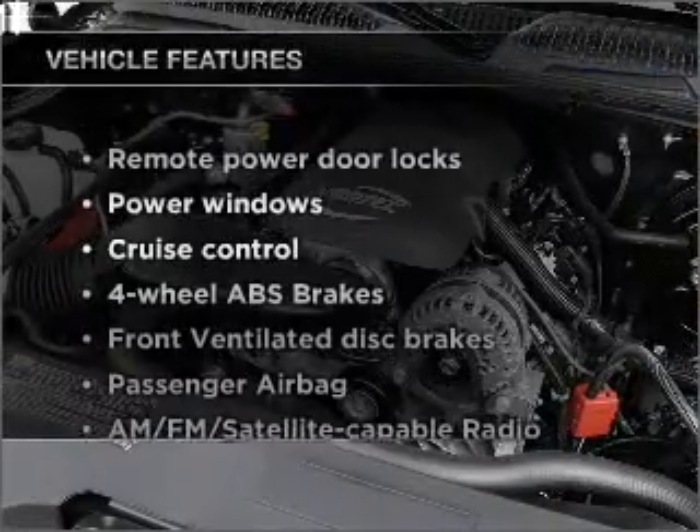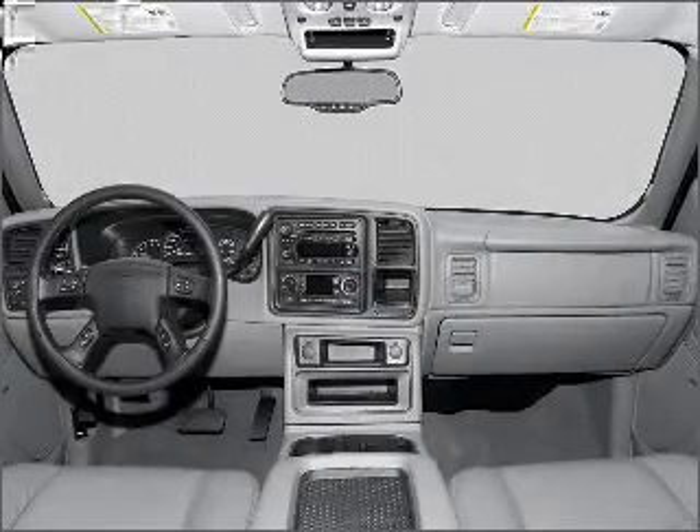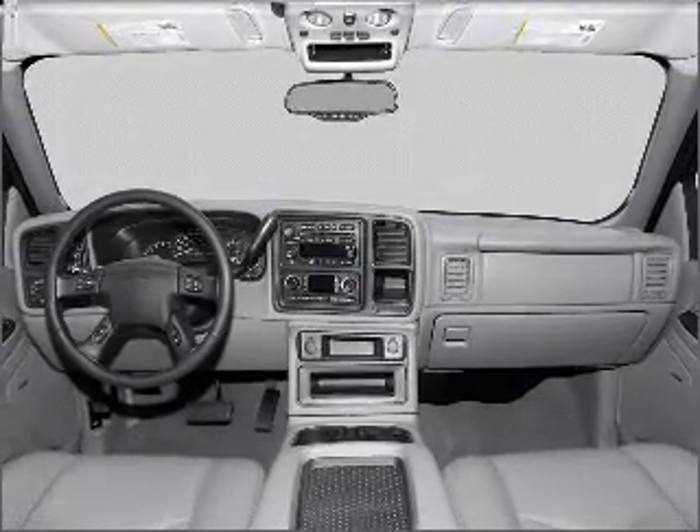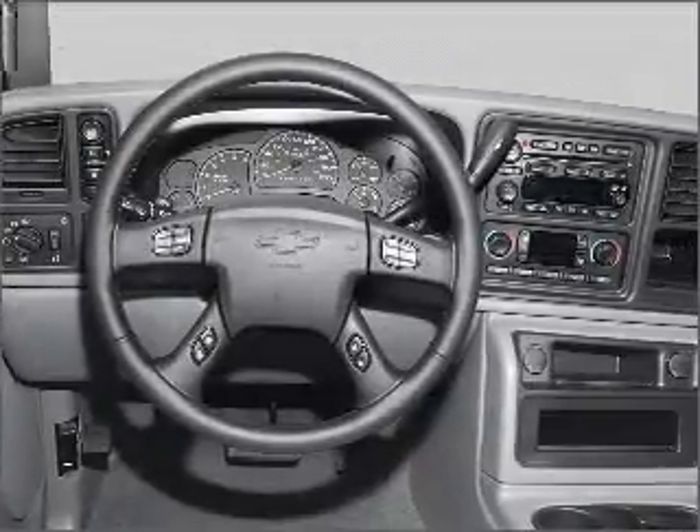Plus, enjoy these notable features that are included in this vehicle: air conditioning, power door locks, power windows, power steering, cruise control, an alarm system, an AM-FM stereo, and an adjustable tilt steering wheel.